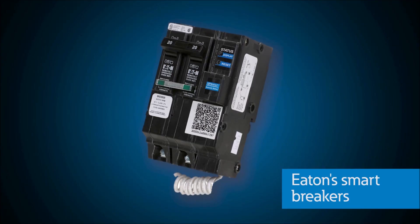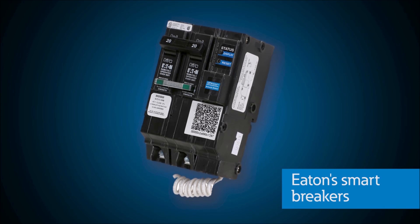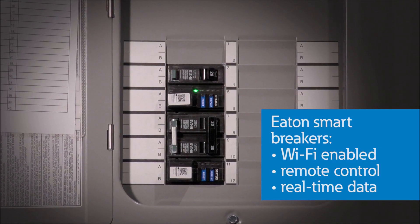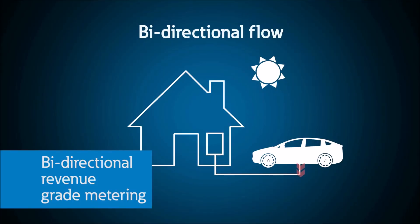Hi, I'm Eric and today I want to show you how utilities can utilize Eaton's portfolio of smart circuit breakers to enable demand response and achieve their grid management goals. Eaton's energy management circuit breakers are Wi-Fi-enabled smart circuit breakers that incorporate remote control and provide real-time data. These can be used as a powerful tool to balance energy demand with the supply.